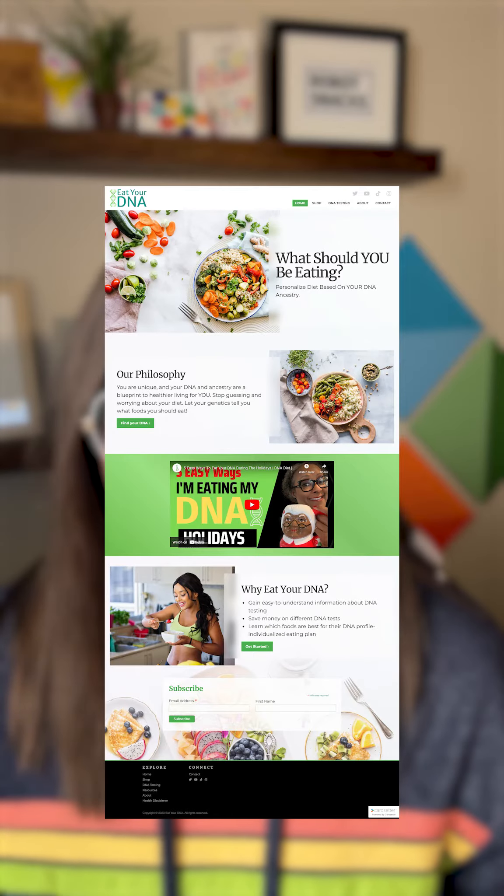Number two is a strong visual design. A visually appealing homepage can go a long way in keeping your visitors engaged. You want to include high quality images, a good color palette, and nice fonts to create a professional and polished look.